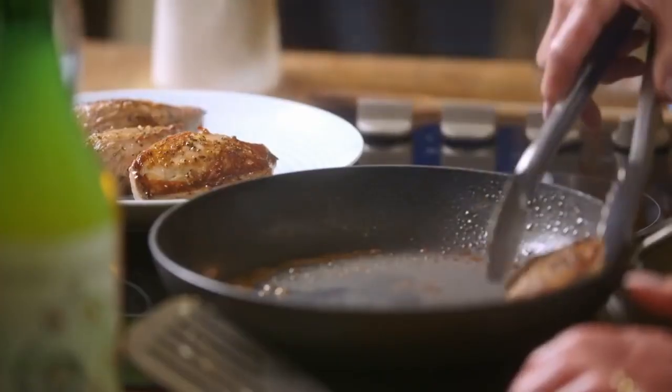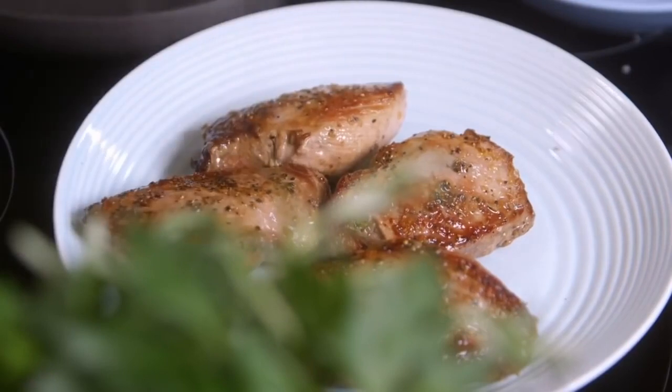Once they're evenly cooked on both sides, leave them to rest for 15 minutes. And resting is all important. Why? Because the heat that you've had on the outside will go on cooking, and also it makes it more tender.